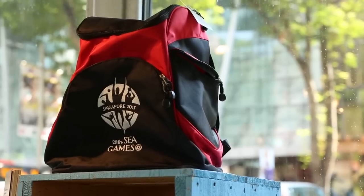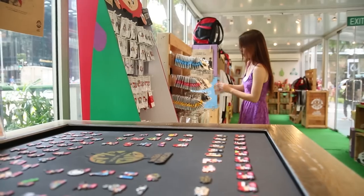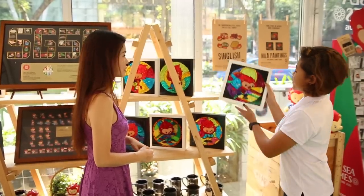Ned is the store manager. Now Ned, there are over 100 items available at the store and I really want to get some things. Can you recommend a few of your favourite ones? My favourite thing is this acrylic painting.